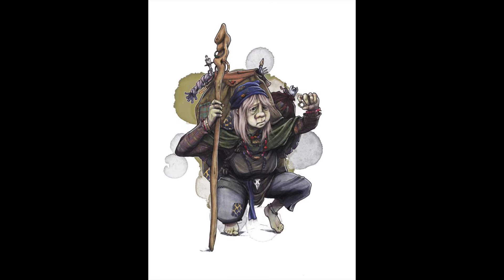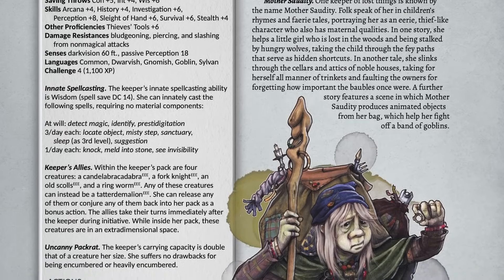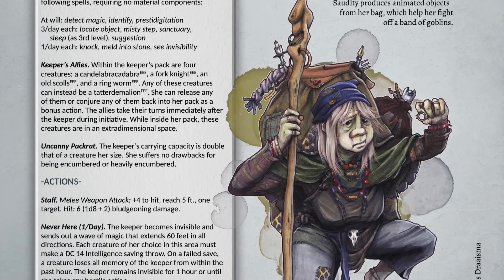She carries this big pack of items with her, and within the pack there are some different creatures she can summon out as allies: a little fork knight, a candelabra that can do a little firebolt, an old scrolls — that's actually an Easter egg for Elder Scrolls — and even one of its abilities is the Winds of Morrow, which hearkens to Morrowind, which is probably my favorite video game of all time. And a ringworm — not the parasite, but literally a little worm made of rings put together. She could also swap out any of those little allies with the Tatterdemalion, which is a little minor CR 1/8 patchwork, sackcloth, ragdoll, scarecrow-type construct. Once per day she can become invisible and sends out a wave of magical effects that can potentially make people lose all their memories of her from within the past hour, and then she will sneak away forgotten and unseen.